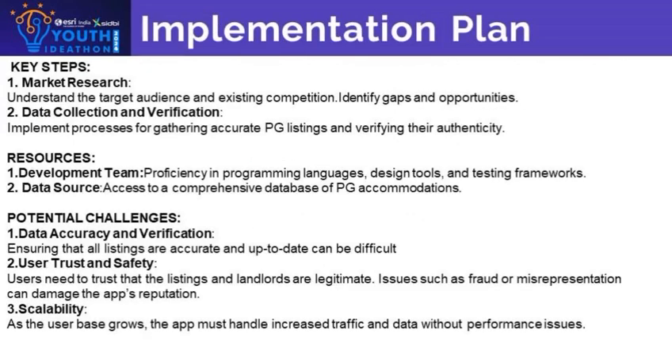You know what makes our idea great? Crypt Craze offers efficiency, transparency, and convenience, making the search for PG accommodations hassle-free. You can view and compare available PG rooms, schedule viewings, and finalize your bookings seamlessly.